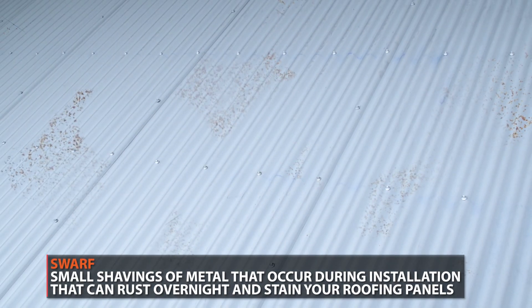What about tree sap? Tree sap is hard to get off — it sticks. You have to be careful what you use to clean it off. Other issues include bird droppings, leaves and debris left on too long, and a very common problem is swarf — metal shavings or filings. Fastening problems, like dissimilar metals being put together, also create issues. Any kind of contractor or installation error or design error that leads to paint failure is subject to a claim being denied.